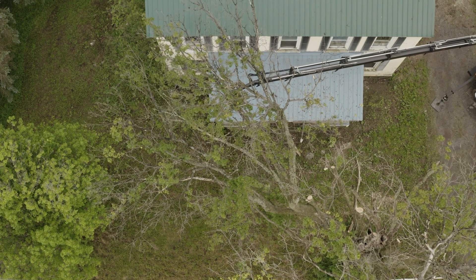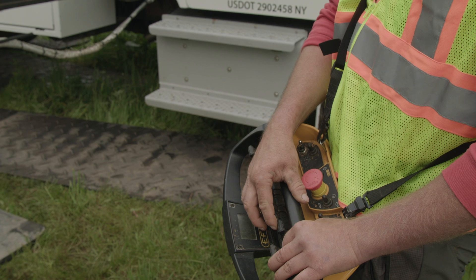The Asian ash borer — most commonly called the EAB — is an insect that was imported and has taken a liking to our ash trees, and it kills them. Usually once they're infected, there's three to four years before the tree becomes hazardous.